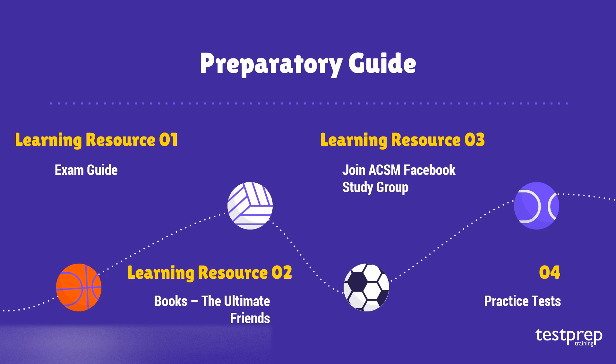Practice tests: One knows that practice makes a man great. Including practice tests in your preparation is an absolute must. It helps you to check your preparation and identify your weaker areas. Strengthening these areas will certainly bring success. Practice tests are designed to give you a real exam experience.